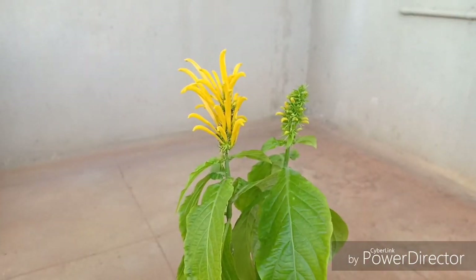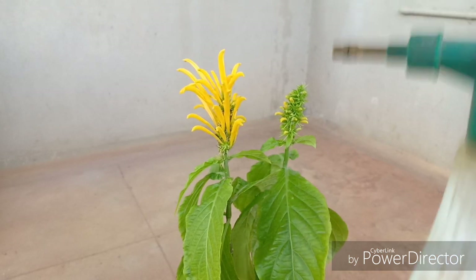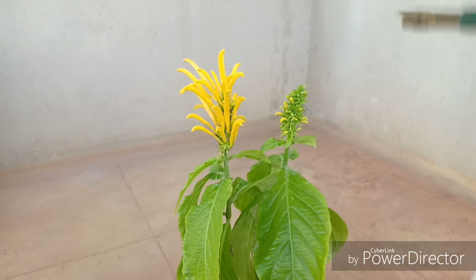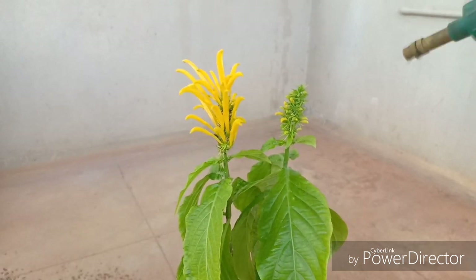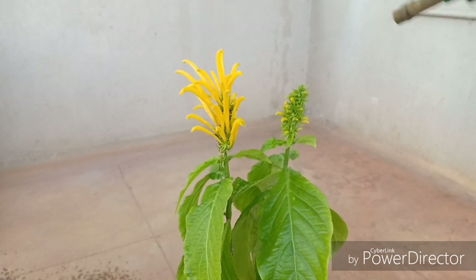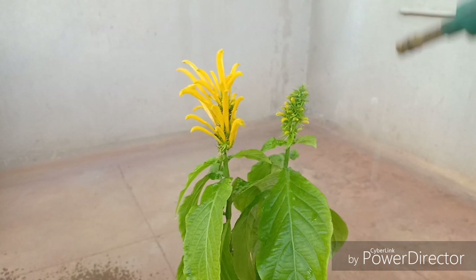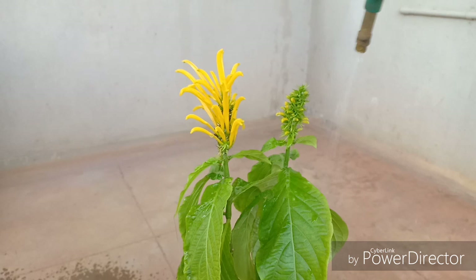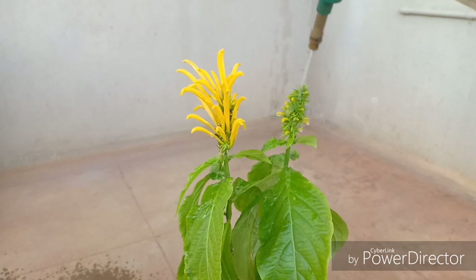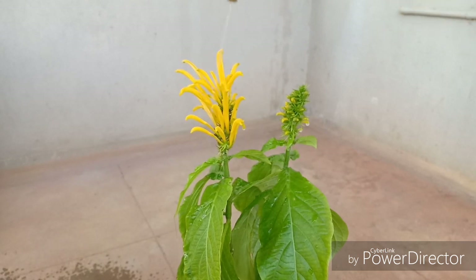Watering is another very important aspect of this plant. You must make sure not to overwater it, as this plant does not like sitting in a lot of water. If you live in a very hot humid area, water it every day during summer. Depriving it of water is also not advisable, so consistent watering is the key. This plant also loves humidity, so you can spray some water on the leaves especially during summer.